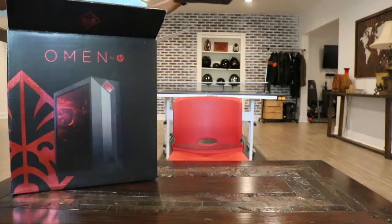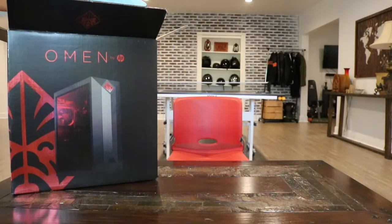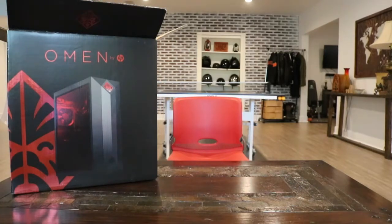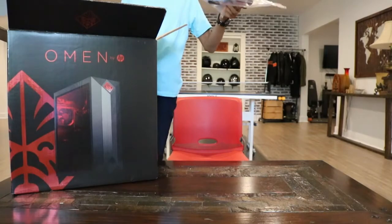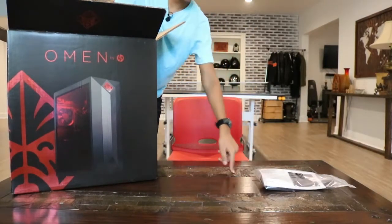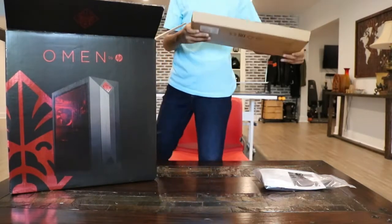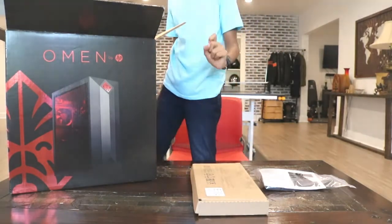Let's open it up. We get the charging cable and the instructions. This also comes with a wired keyboard and mouse.